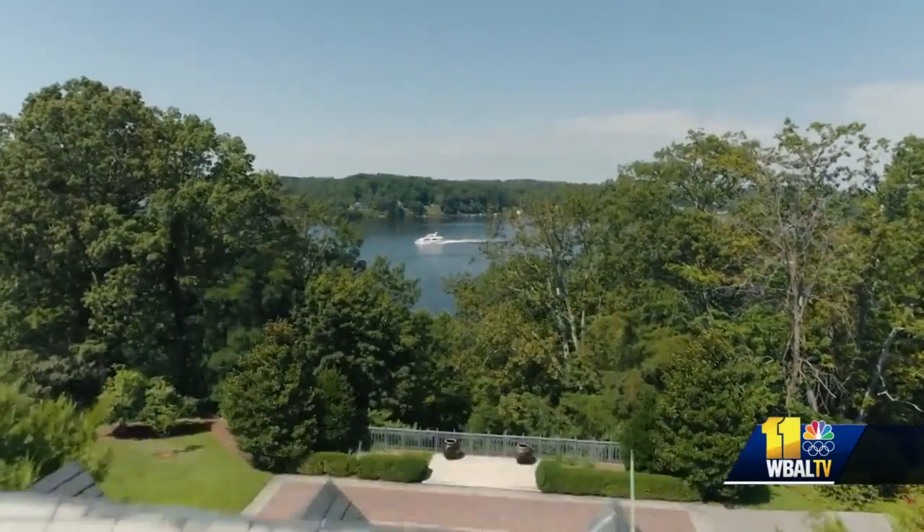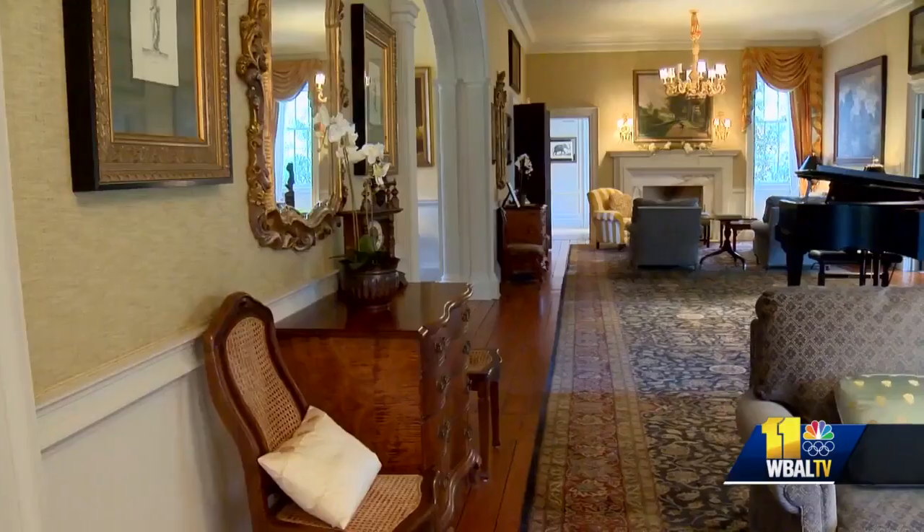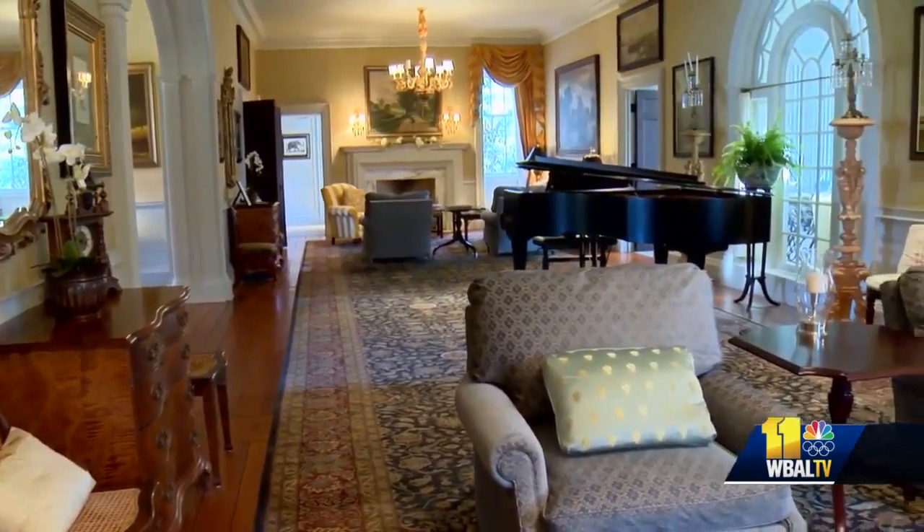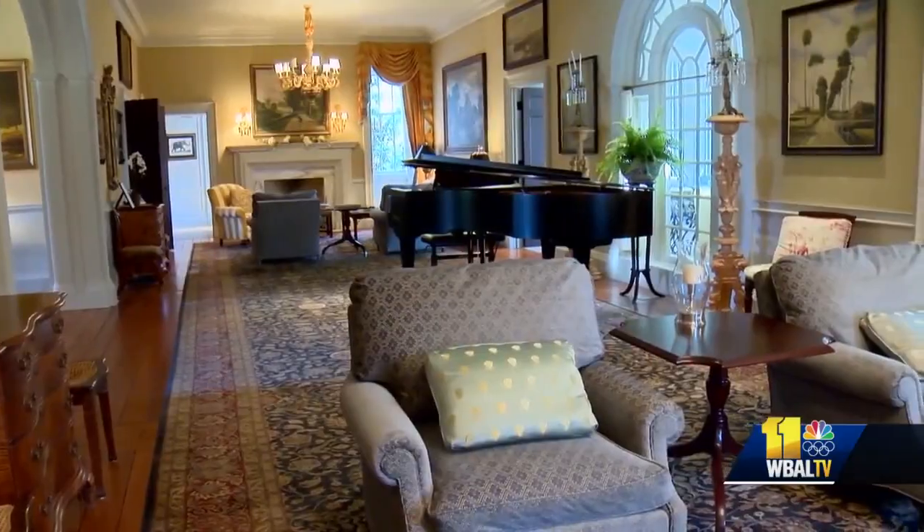Located right off the Severn River, with its own private pier, the mansion has been on the market for some time. Furniture is included in the sale. Capel says the real win here is the value.